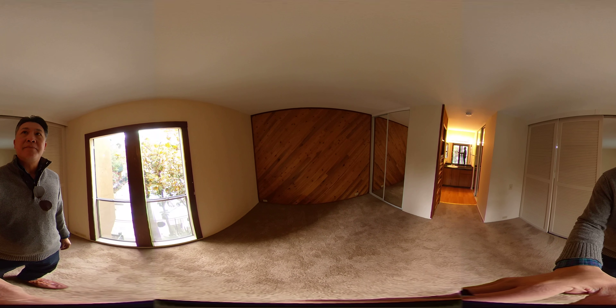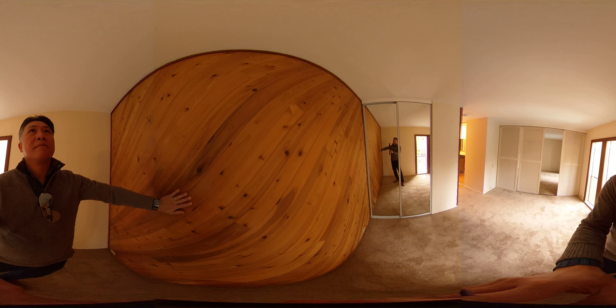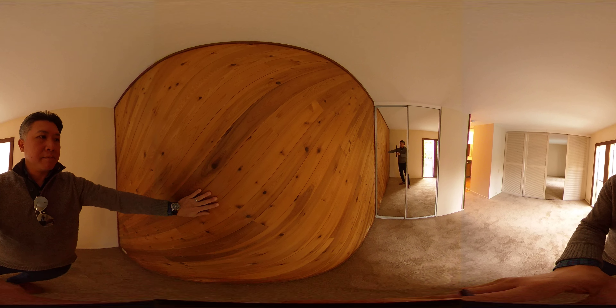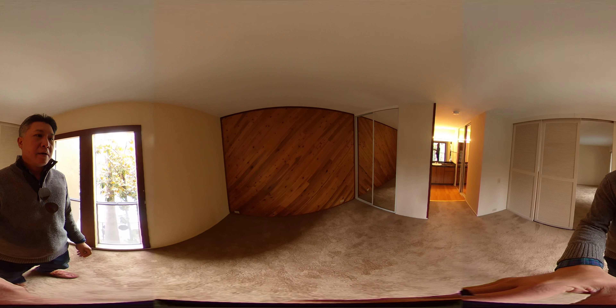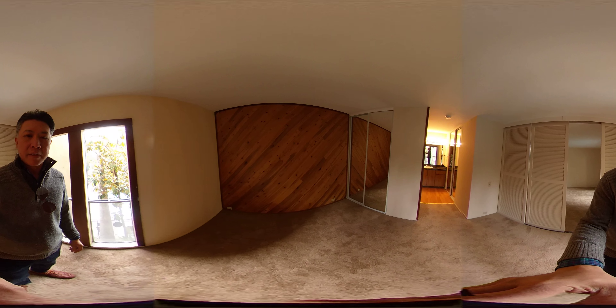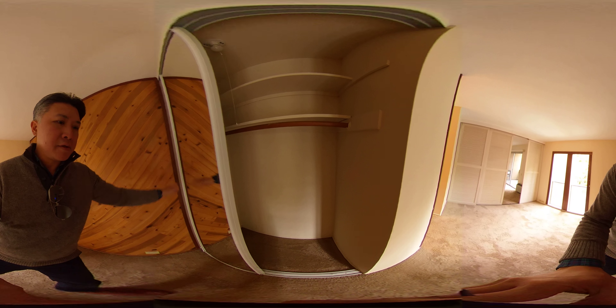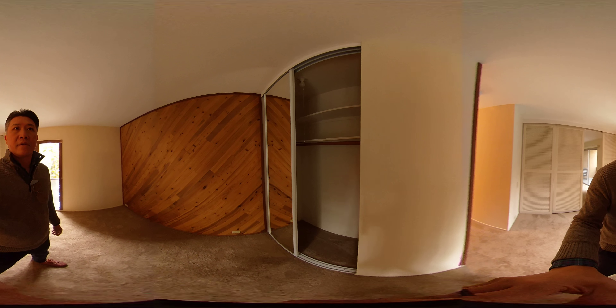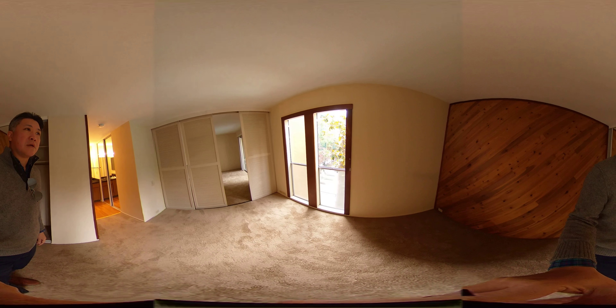Here is the bedroom. This is definitely older but it's actually coming a little bit back in style — the wood look. You could also paint that if you really wanted to. And then here's the bedroom closet.